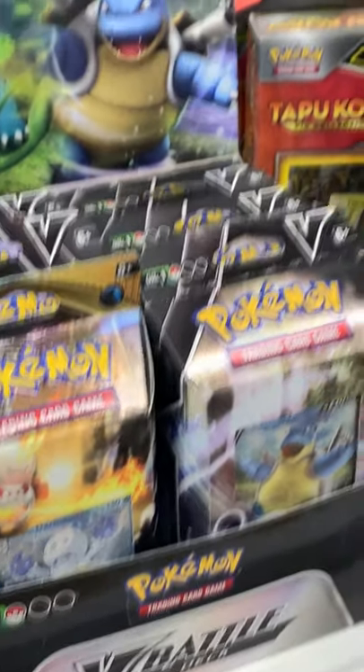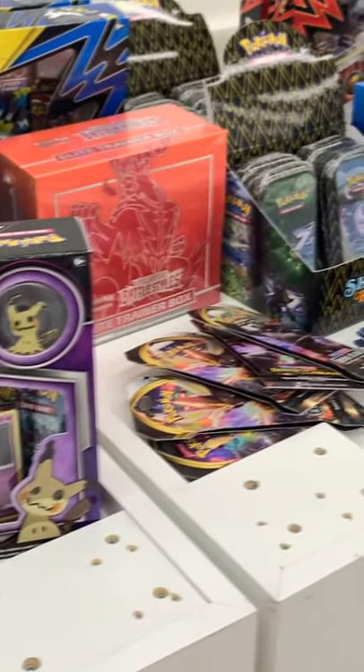Here we have a look at the V Battle Decks they had, along with the massive Jumbo Binders for all those new starter cards that came out.